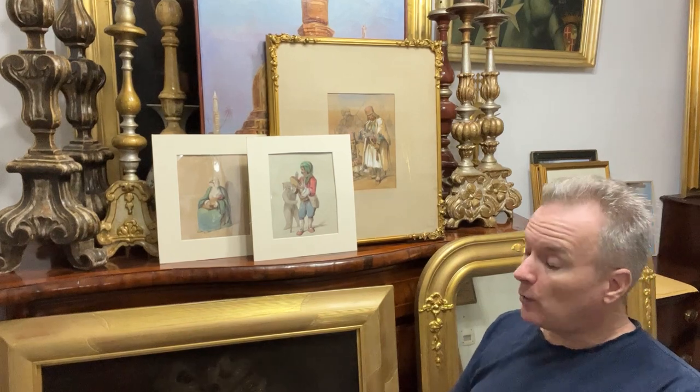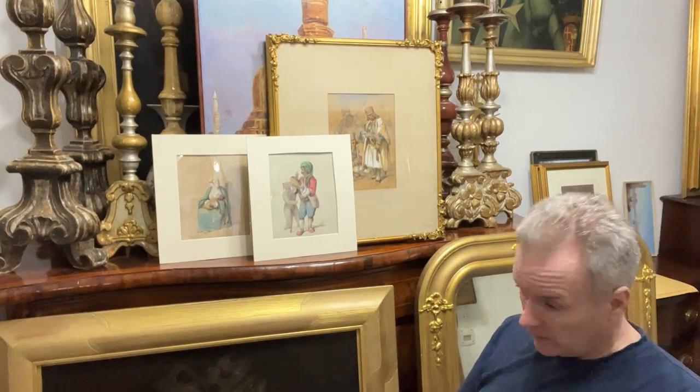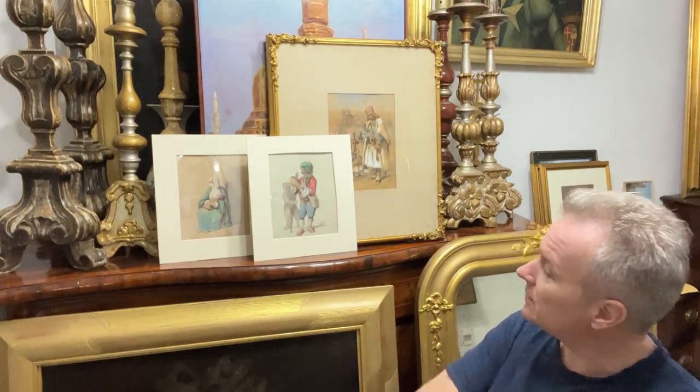We're looking at some lovely watercolours by Count Amadeo Preziosi, who was born in Malta and travelled to Turkey, Romania, Greece, and Albania, eventually living and dying in Turkey. He had a studio there where he would sell his pictures to visitors, friends, and travellers.